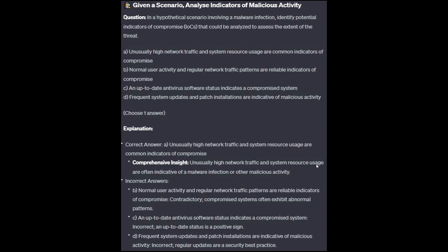For the incorrect answers: Option B is contradictory — compromised systems often exhibit abnormal patterns. Option C — an up-to-date antivirus status is a positive sign, not a negative one. And option D is incorrect — regular updates are a security best practice.